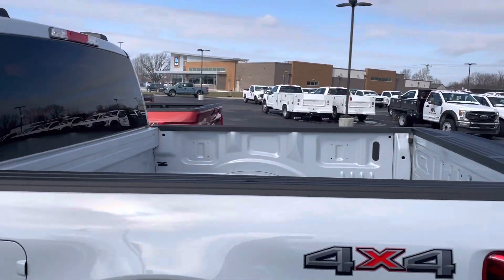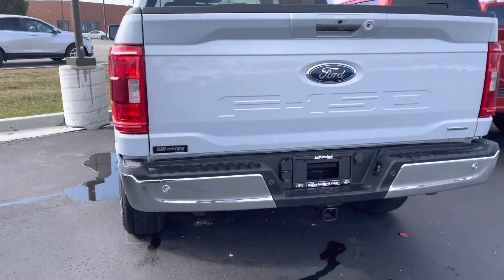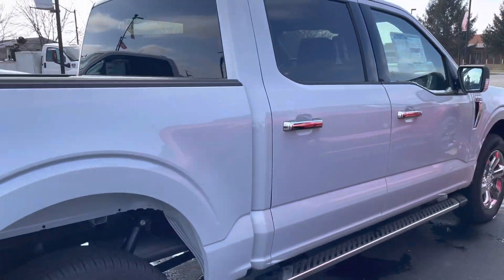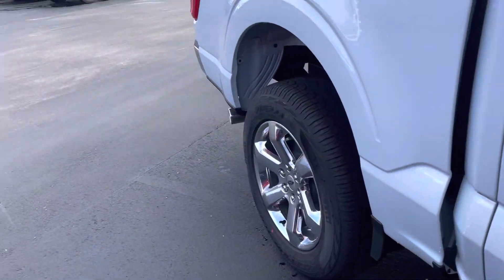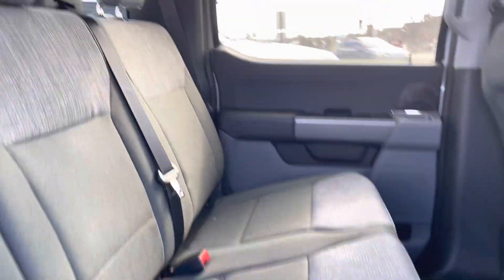I'll go all the way around the exterior here and show you the interior as well. You have backup sensors, it's pin ready for towing — I know you said you're going to get the vehicle wrapped. Going all the way around, it does have lane keeping assist and a number of other features.